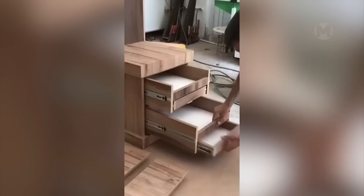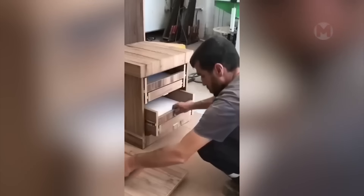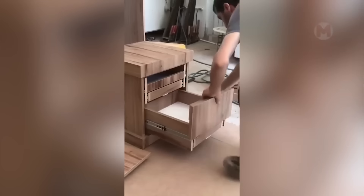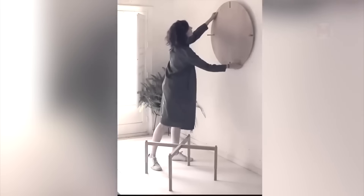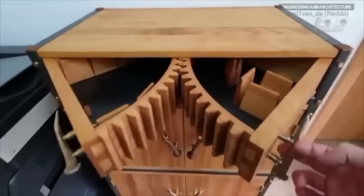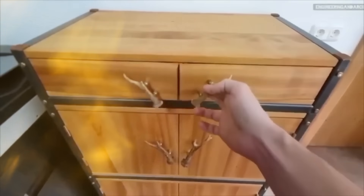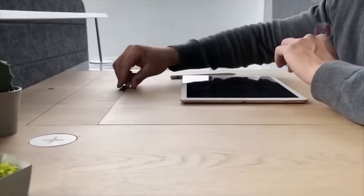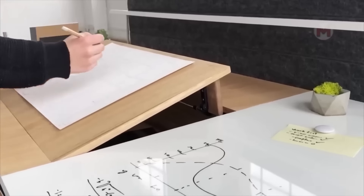This very comfortable nightstand actually has four pull-out shelves, not two. It is unlikely that you would immediately guess that this wooden circle on the wall is actually a coffee table. You can charge gadgets on this desktop. The tabletop is easily lifted, so you can draw on it.